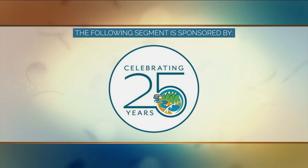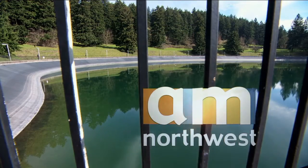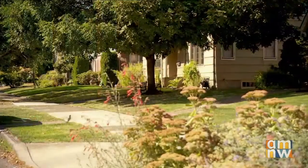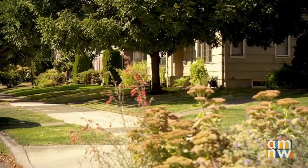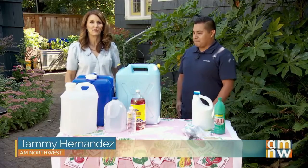The following segment is sponsored by the Regional Water Providers Consortium. Welcome back to AM Northwest. September is National Preparedness Month — a great time to get your family ready for an emergency. Our own Tammy Hernandez gets some helpful tips. We're getting tips on how to prepare for emergencies. I'm in Northeast Portland with Luis Martinez, who's with Regional Water Providers Consortium.